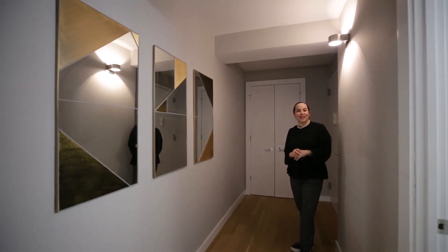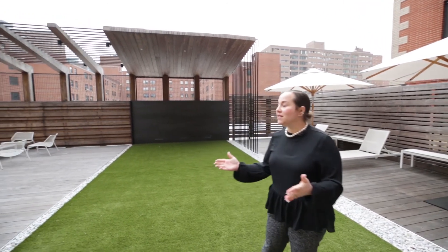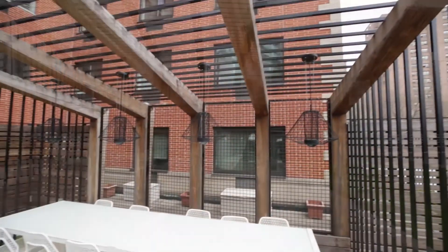That's the tour of apartment 3E at the 5th Avenue. Thanks for watching. We'll show you the roof deck now. I just wanted to show off the wonderful roof deck at the 5th Avenue. You'll notice here, there is plenty of seating and dining spaces, as well as two barbecue grills for resident use. Thanks for watching, everyone.